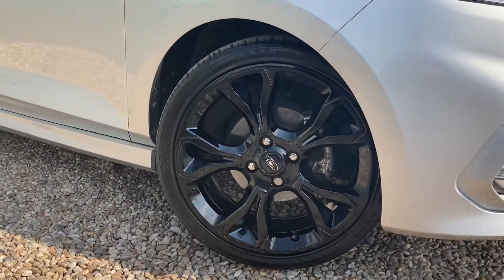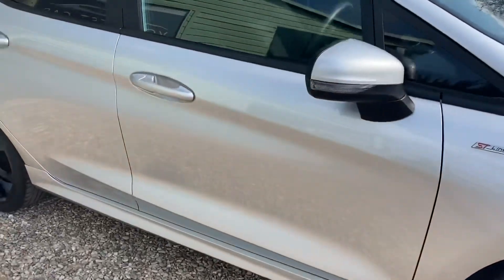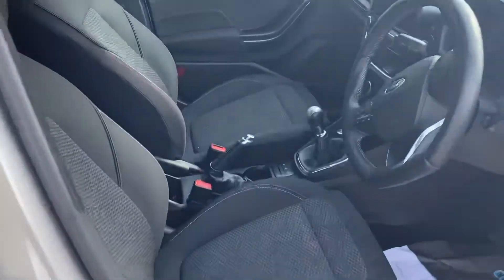Coming down to these lovely gloss black alloys. Absolutely stunning this car, all four alloys intact, looking brilliant.